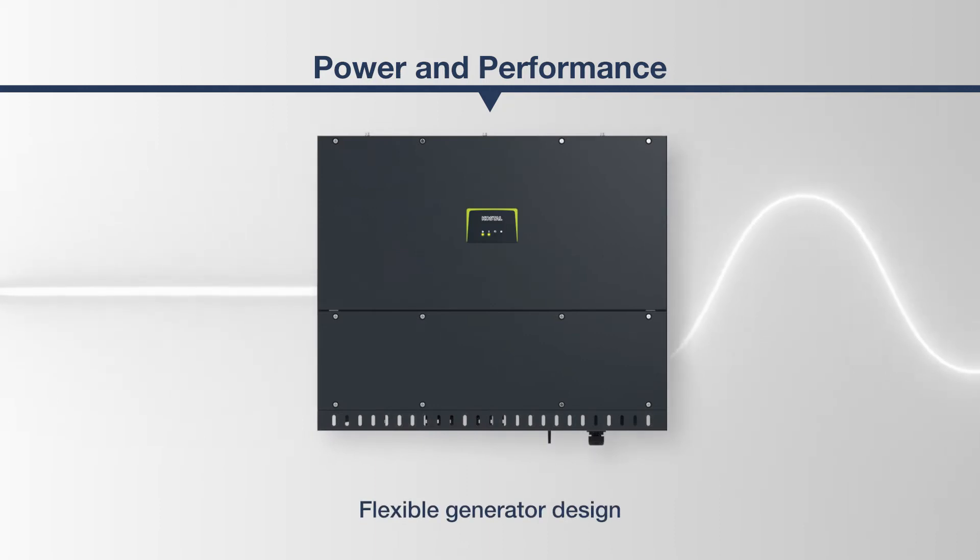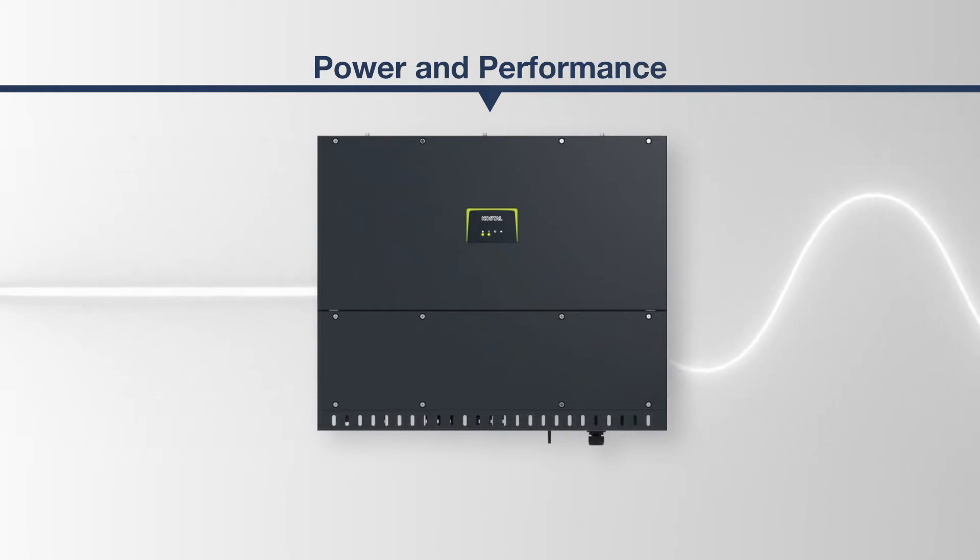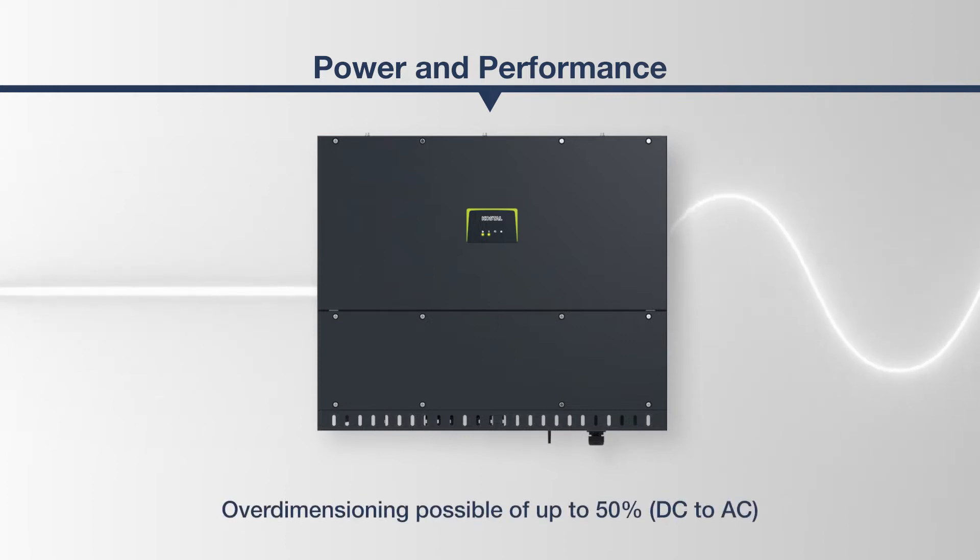The design of the generator allows over-dimensioning of up to 50%. This cleverly adapts the DC yield to the nominal AC power and ensures that the system delivers maximum energy at the lowest possible costs.